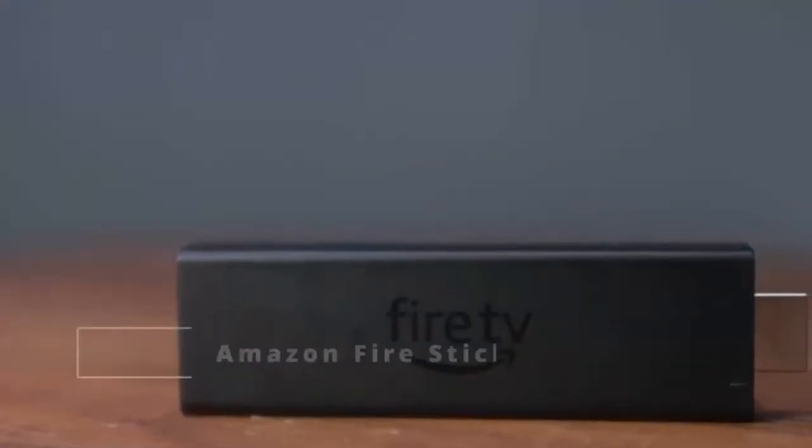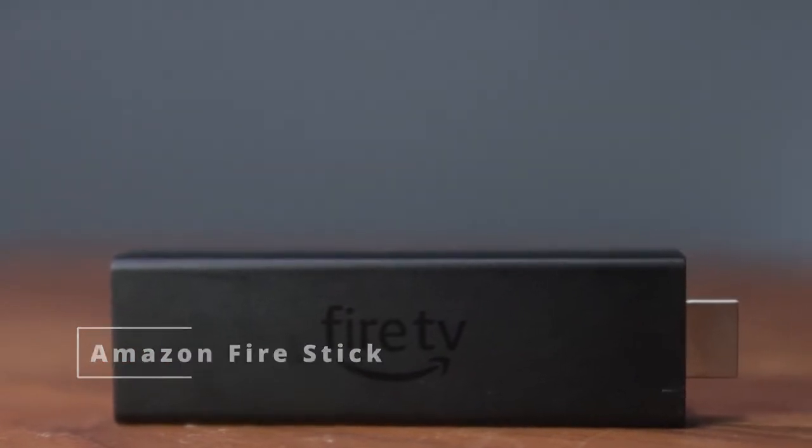Number four is the Amazon Fire Stick. There are two versions: the 4K and the 4K Max, which is the most recent. The biggest difference is that the 4K Max supports Wi-Fi 6, while the regular 4K only supports 2.4 and 5 GHz bands. To utilize Wi-Fi 6 you'll need a Wi-Fi 6 capable router at home, otherwise it functions the same as the regular 4K Fire Stick.